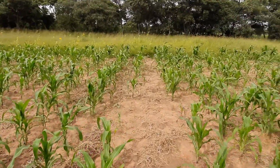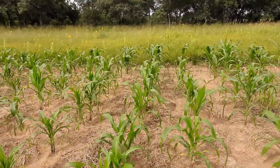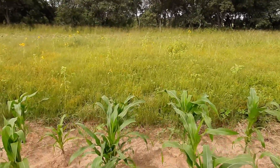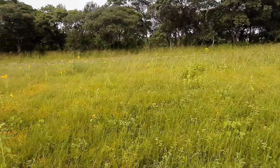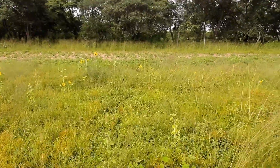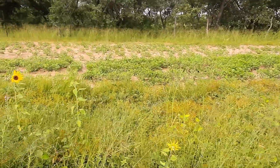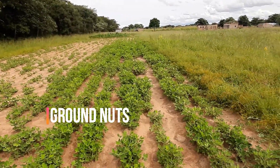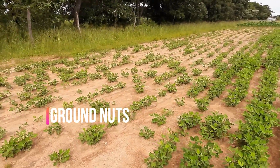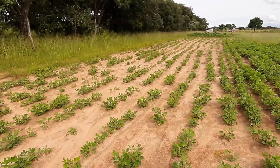The ground nuts have already started bearing pods and we have had a few that we have already started consuming. People have started eating the ground nuts. Through here are the ground nuts and they're doing quite well — this batch has already produced some pods.